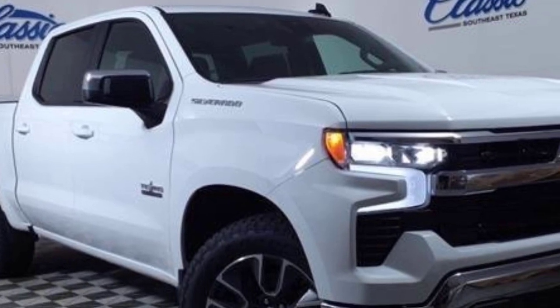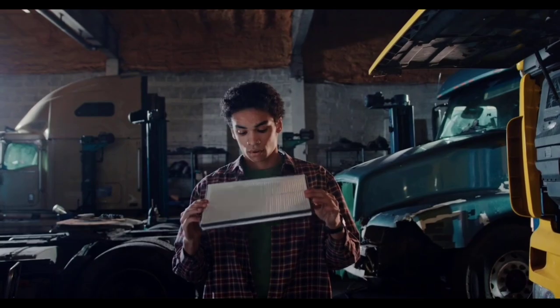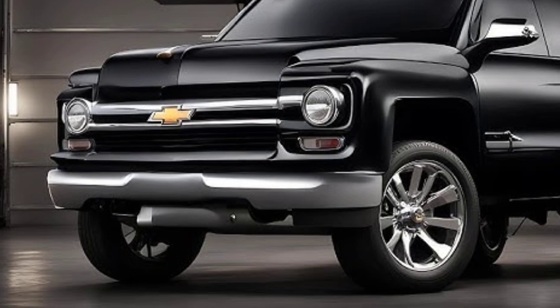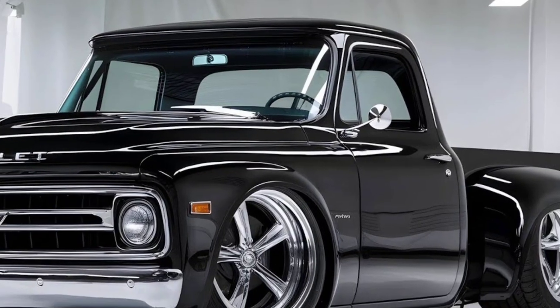The 2025 Chevrolet vintage pickup truck is a stunning blend of modern engineering and timeless design. Inspired by the iconic trucks of the past, this vehicle pays homage to Chevrolet's rich heritage while offering the latest in technology and performance.